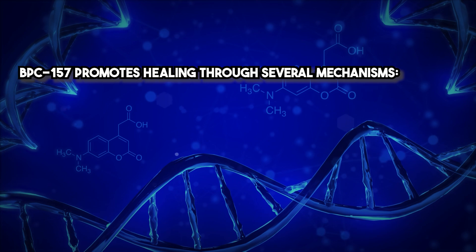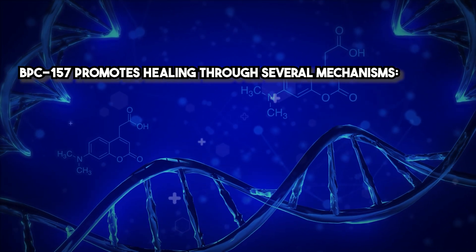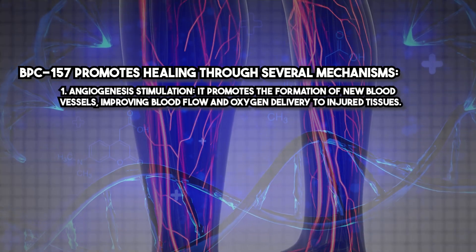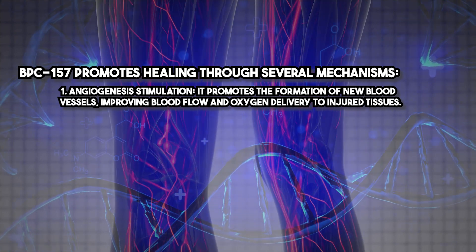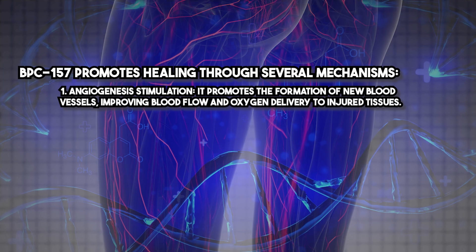BPC-157 promotes healing through several mechanisms. Angiogenesis stimulation: it promotes the formation of new blood vessels, improving blood flow and oxygen delivery to injured tissues.